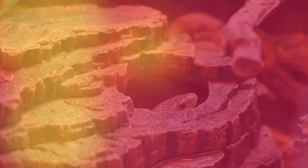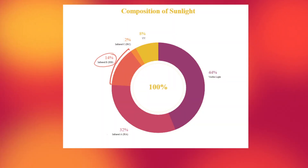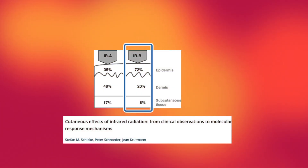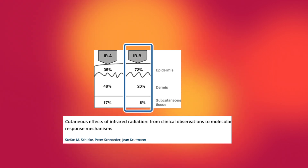Next up we have IRB — the other kind of radiation that manages to make its way from the sun all the way down to us here on earth. IRB waves also manage to get past the epidermal layer, or the skin, and are absorbed into the lower tissue layers, albeit at much lower levels than IRA.